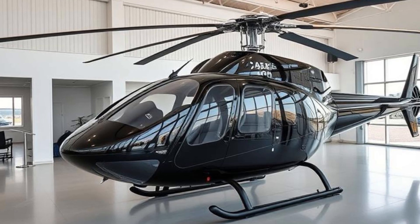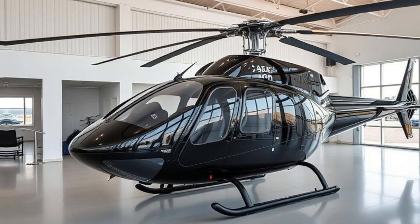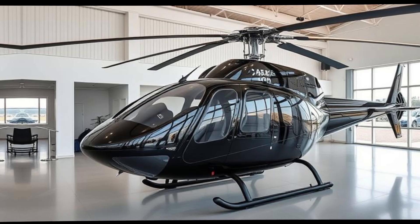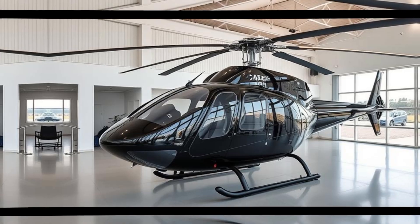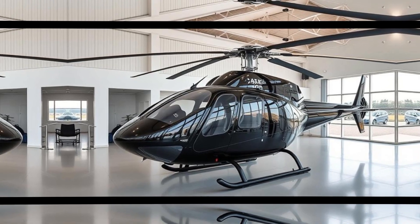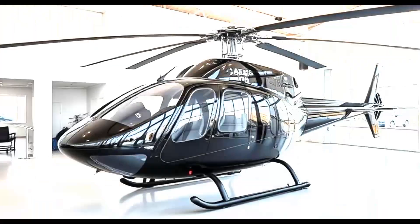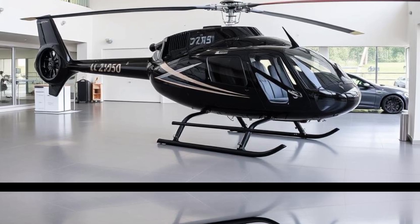The helicopter's useful load is around 650 pounds, accommodating pilots of varying sizes and allowing for additional cargo or passenger weight. Notably, the Safari 400 handles admirably in diverse wind conditions, with pilots successfully performing pedal turns even in strong winds. However, power management remains crucial, especially during maneuvers that demand additional horsepower.